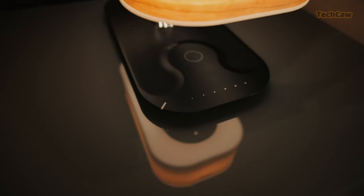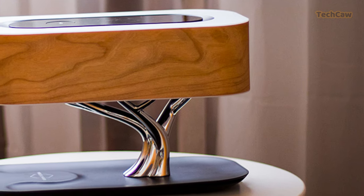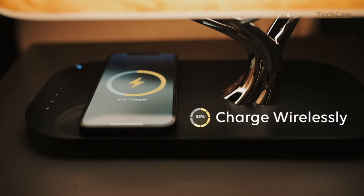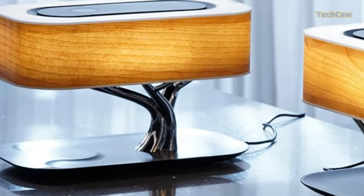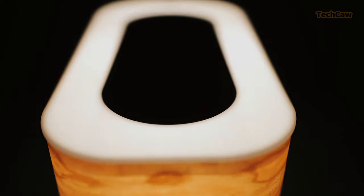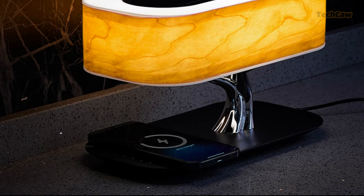Looking for a multi-purpose bedside companion? Look no further than the Ampula Mazdio Bedside Lamp. With its wireless charger, Bluetooth speaker, and natural dimming light, this lamp has it all. The dual waveguide technology and passive bass radiator deliver premium audio quality. And with a 10W fast wireless charger, you can power up your devices easily.